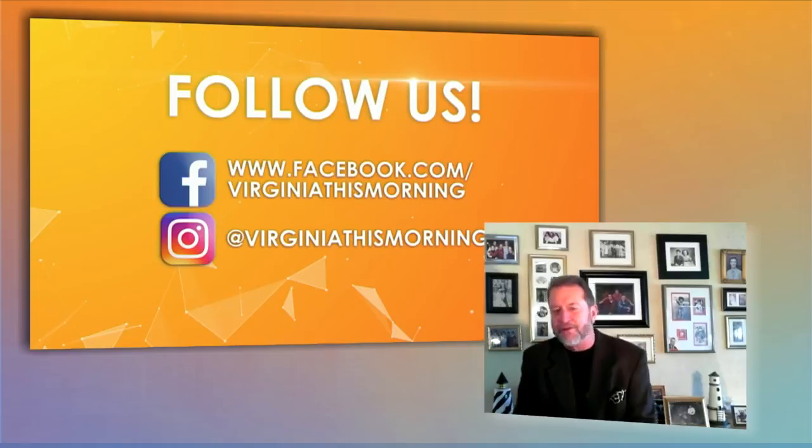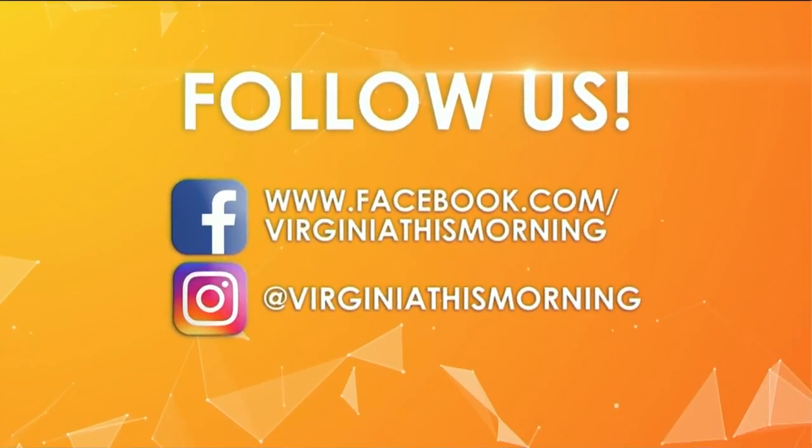We love to share in the fun and adventure you're having with your friends and family, and we love to stay connected with you. So do your part — send in those pictures, maybe a video or a comment, to our Virginia This Morning Facebook or Instagram page, or email us at VirginiaThisMorning@WTVR.com.